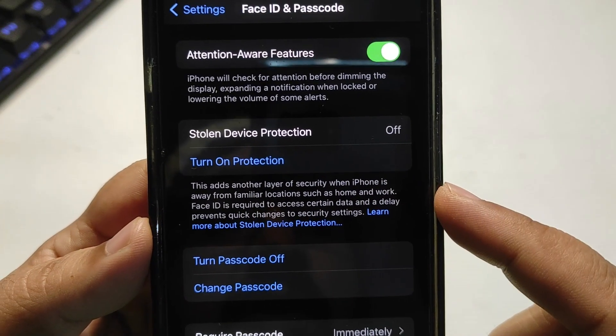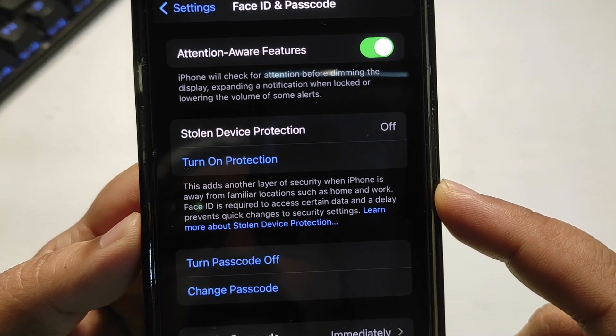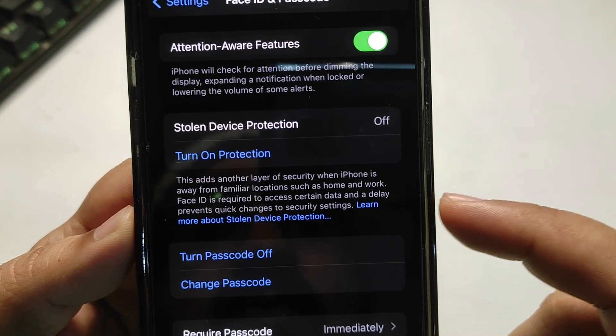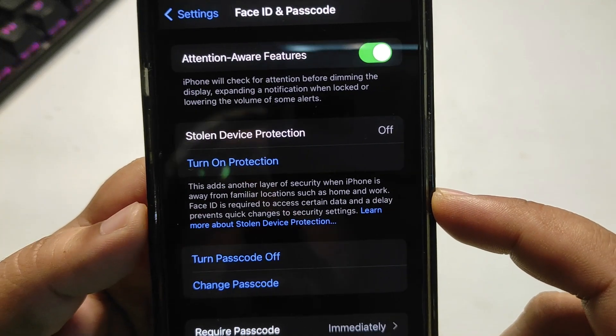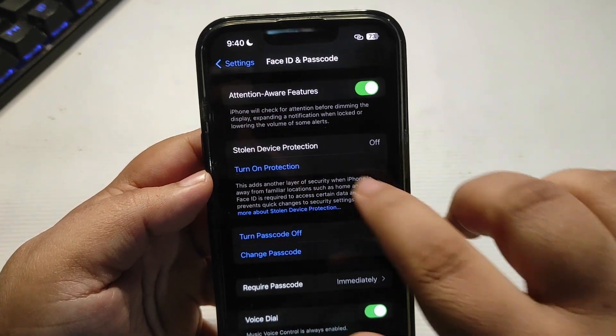But before that, let's see what they are offering. This adds another layer of security when iPhone is away from familiar locations such as home and work. Face ID is required to access certain data, and a delay prevents quick changes to security settings. You can learn more about it from here.